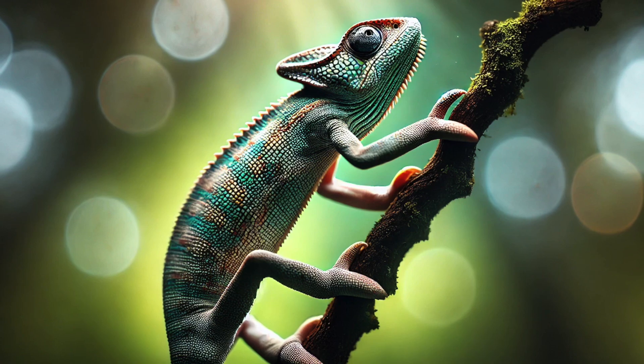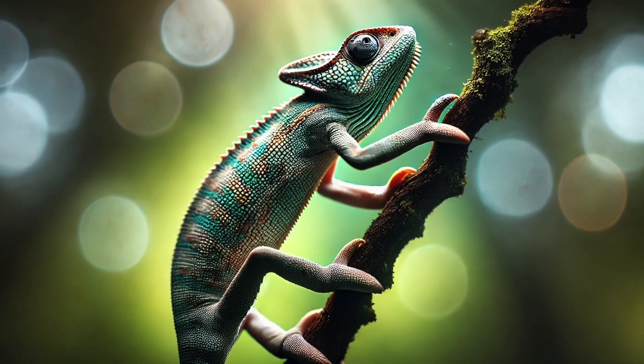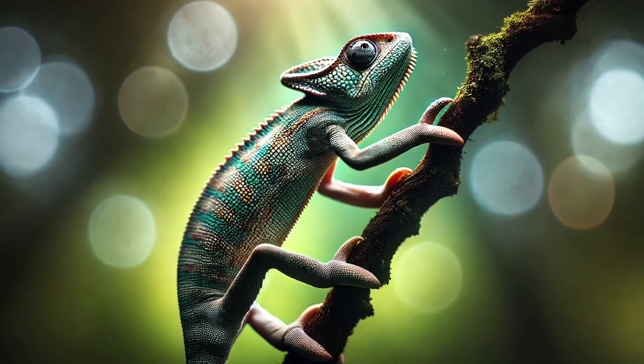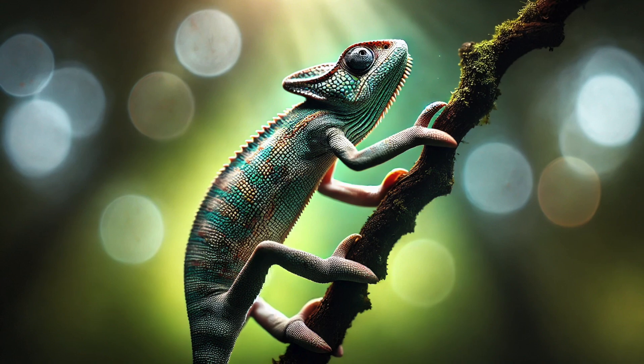Number 7. Ever wonder how chameleons never fall from trees? They have special Z-shaped feet with two toes on one side and three on the other, making them perfect tree climbers! It's like having built-in climbing hooks!